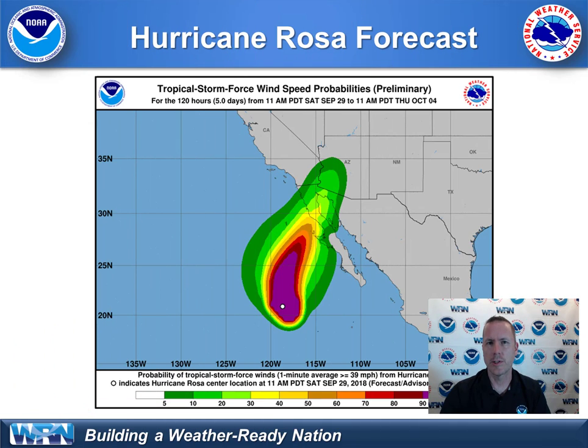As far as tropical storm wind speed probabilities go, you can see very low probabilities for far southeastern portions of our state and into Arizona. So no wind threat here for our local area and here in southern California.